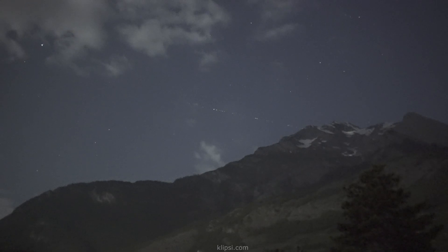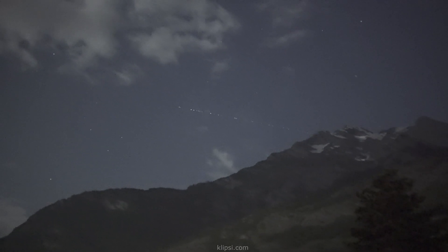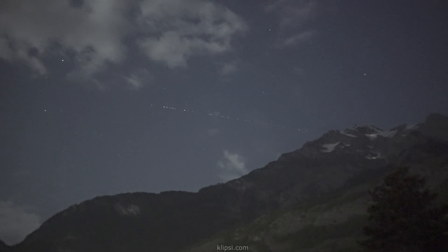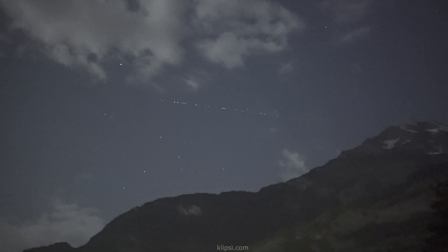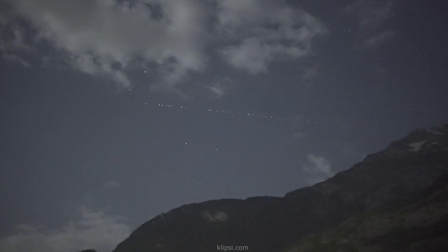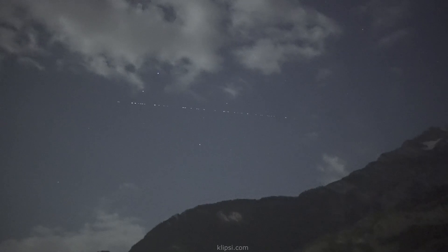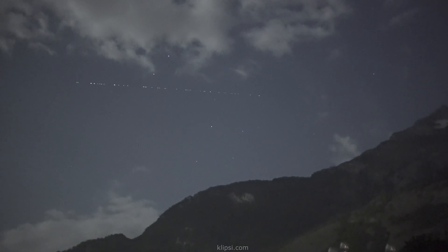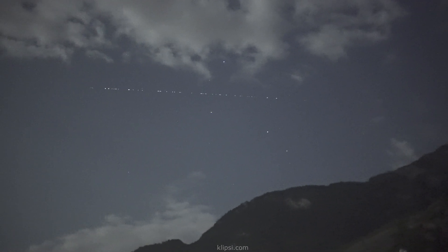There it goes. A few of them are pretty bright but many are very faint — not the same brightness. I guess it has to do with the orientation and the reflection. There are about 50 or so, but many are very faint. Can I see them with the naked eye? Hardly. But in the viewfinder of the camera, no problem.